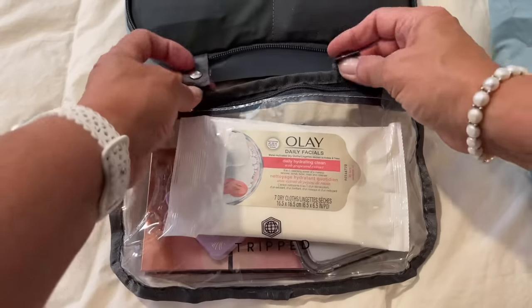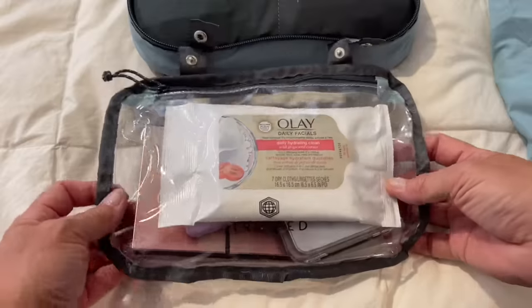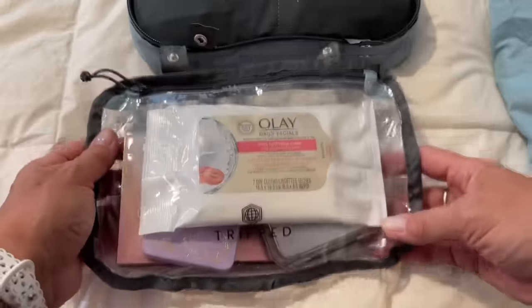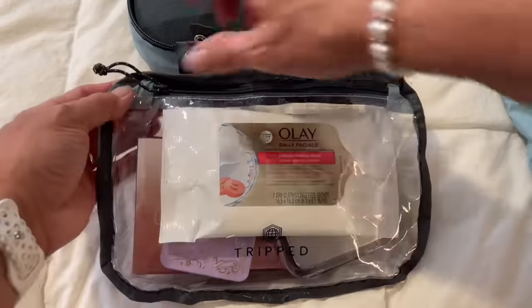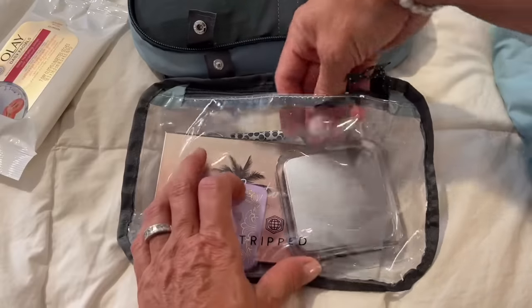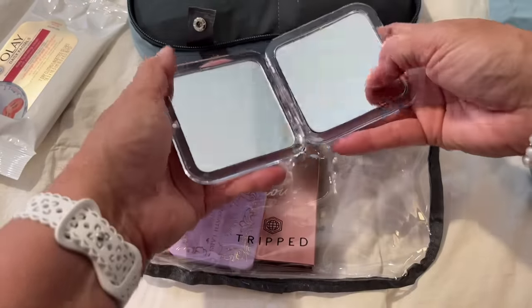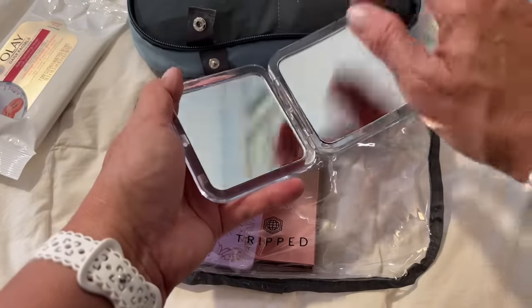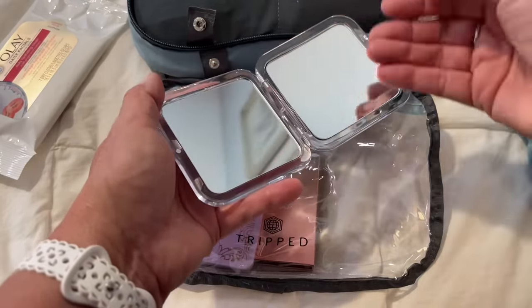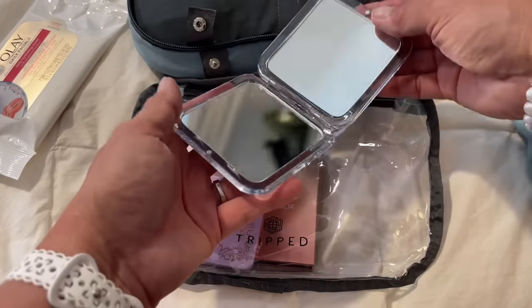I like this little bag because it snaps on here and I can snap it off and use it as a smaller TSA bag. These are the things I have in here — makeup remover wipes that work great. I also have a mirror that has both a magnifying side and a regular mirror. Everything has to be dual purpose for me, so this mirror, which is great, allows me to have a magnifier and a regular mirror.